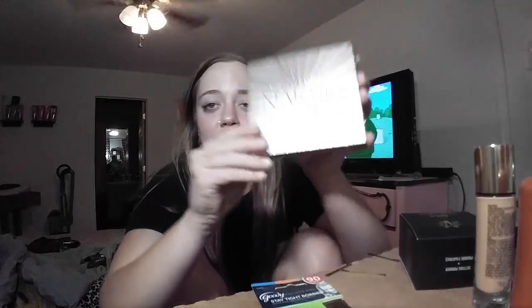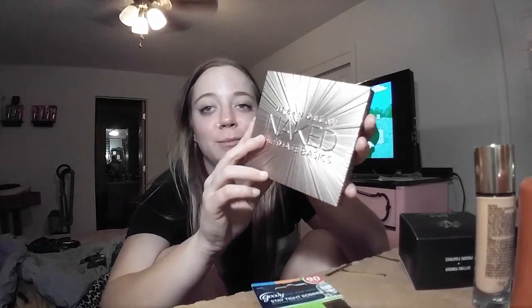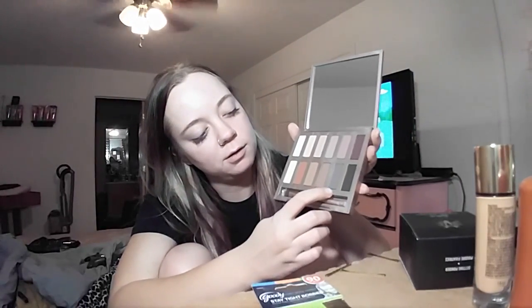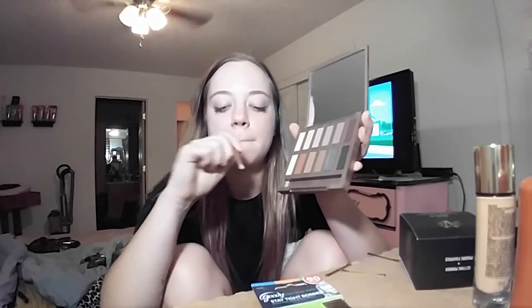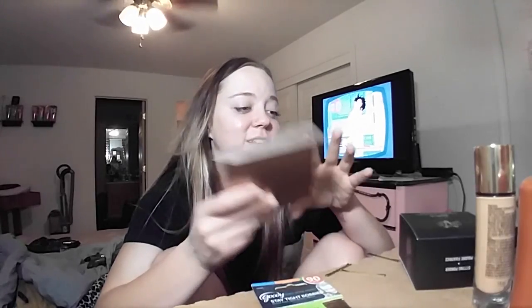I got the Urban Decay Naked Ultimate Basics palette. The packaging on everything I bought today is just stunning — killing the game right now. When you open up the palette, those are the shades. They're all matte except for this shade and this one, which have a slight shimmer. It comes with a little penny brush, super cute. I am loving these shades — I'm gonna be using the bejesus out of this palette, I tell you what.